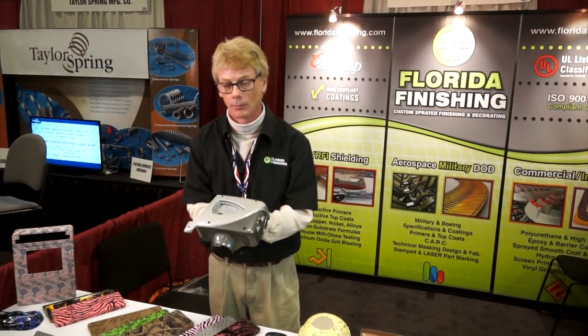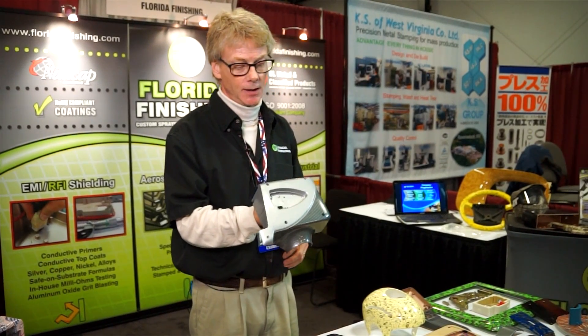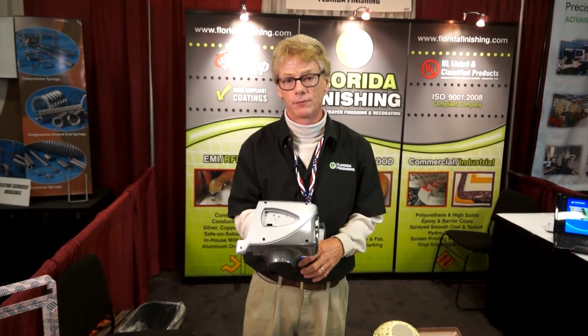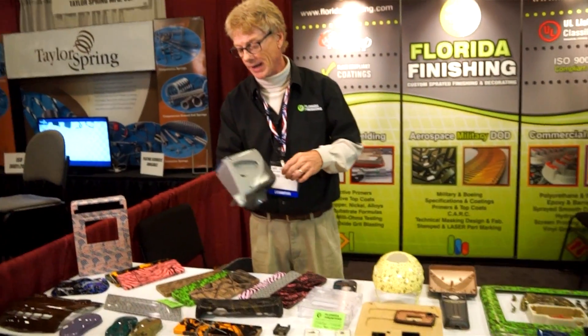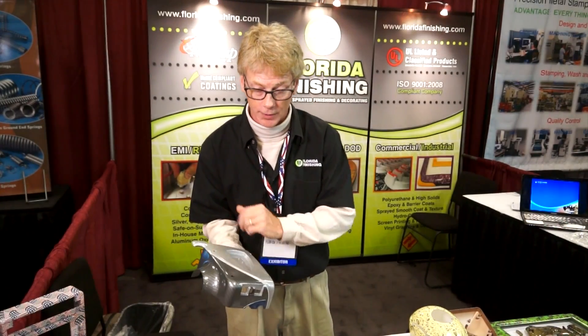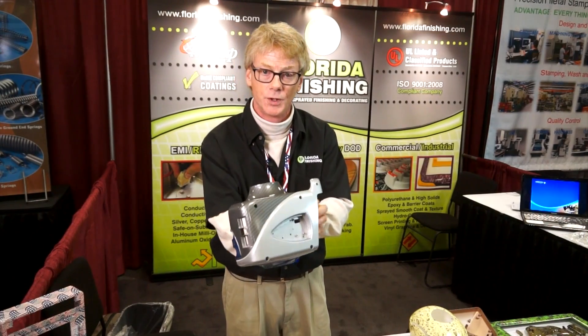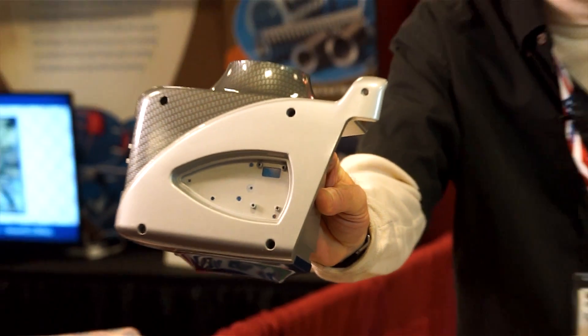Florida Finishing also provides commercial and industrial finishing. We mainly shoot polyurethanes. This part was given to us from our customer with just the silver finish on it. We have then added the blue finish and the charcoal finish. We process that in also water transfer printing, which yielded a carbon fiber look in only the charcoal gray area.